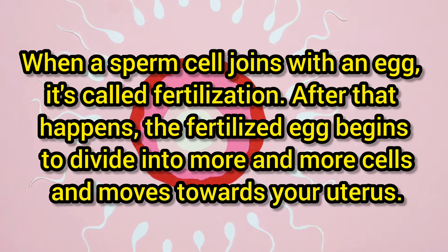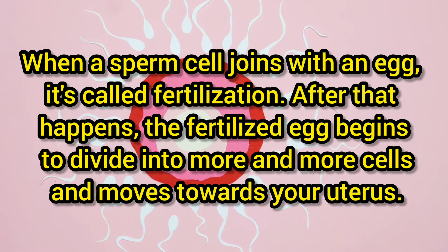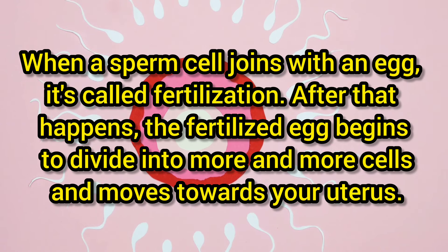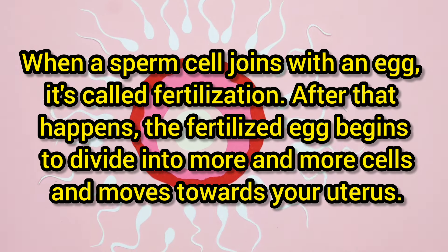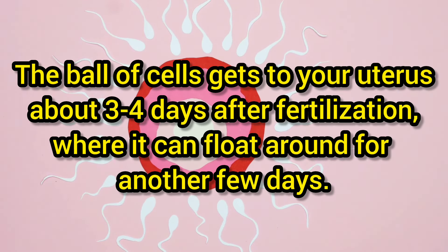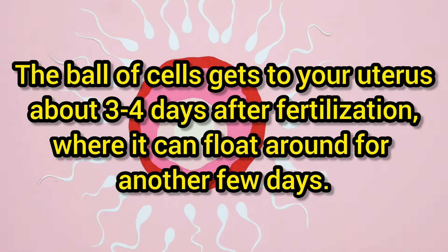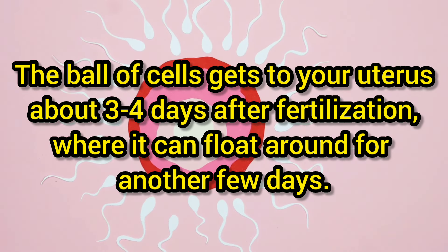After fertilization happens, the fertilized egg begins to divide into more and more cells and moves towards your uterus. The ball of cells gets into your uterus about three to four days after fertilization, where it can float around for another few days.